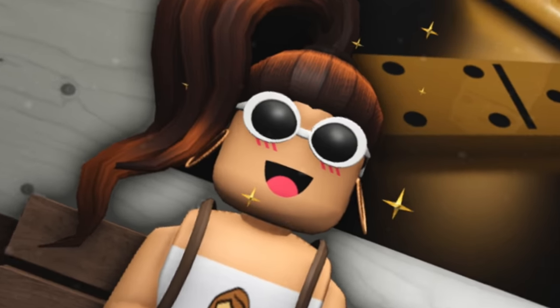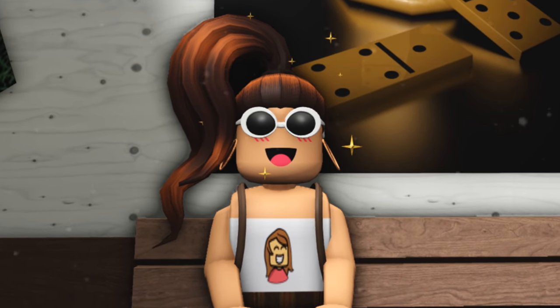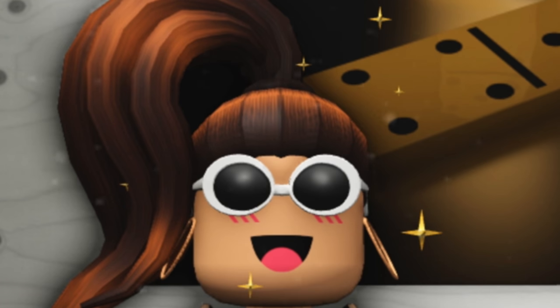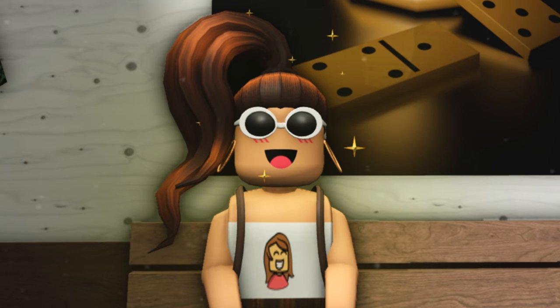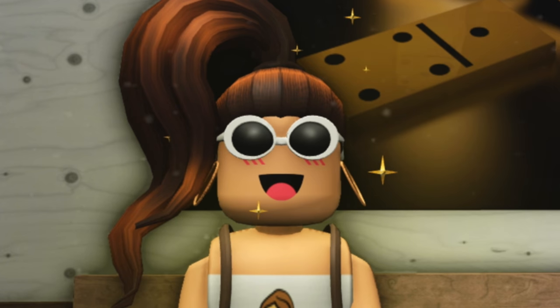Hey guys, welcome back! It's Creative Gal. Today we have a super fun video planned. I've been doing my mall series and this is only the second episode, but I hope you're enjoying it so far. Today we are going to be building a candy store in my Blocksburg mall, and I am so excited. If you're new, make sure to smash that like button, subscribe, and turn on your post notification bell.